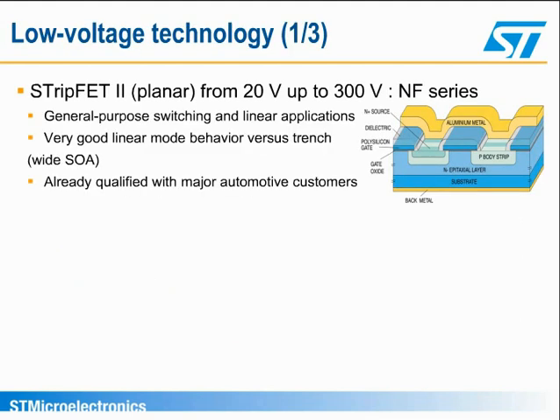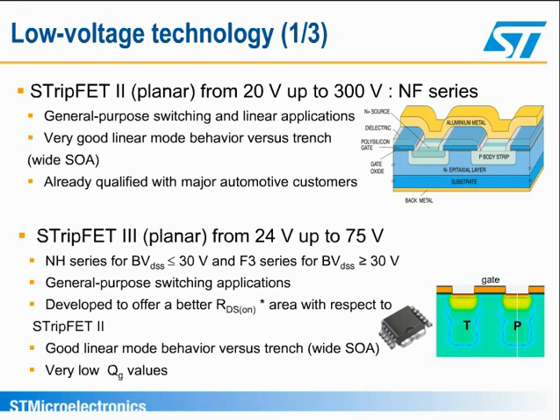Strip-FET 2 and Strip-FET 3 are both planar technologies. Strip-FET 2, suitable for breakdown voltages up to 300 volts, has been widely used by major automotive customers for many years, and is very effective for applications where the power MOSFET must operate under linear conditions, as in fan control. Strip-FET 3 has a better on-resistance times area, about 30% less than Strip-FET 2, and covers applications where a breakdown voltage up to 75 volts is required. Used in power SO10 packages with a ribbon-bonding technique, it ensures one of the lowest on-resistances available on the market, with 1.5 milliohm at 40 volts.